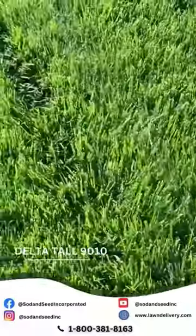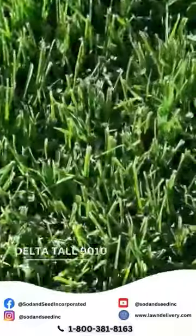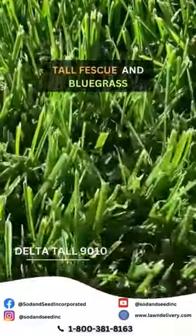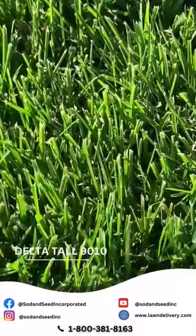People say, what is it going to be? Too thick. I don't want anything scratchy. My kids are going to be on it. Nope. It's great. It's tall fescue and bluegrass. Nice feel to it. Feel free to play on it without damaging it too much. DeltaTall9010.